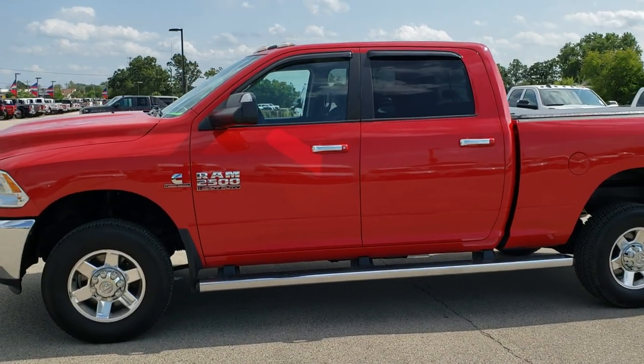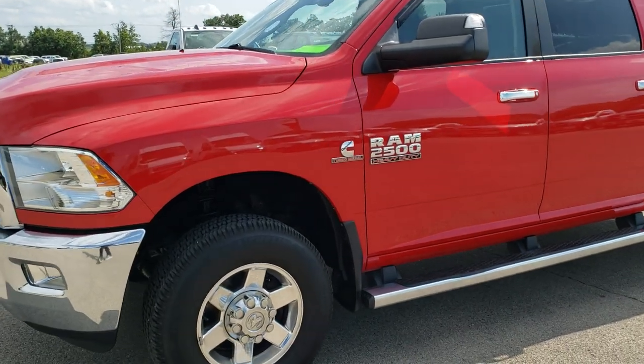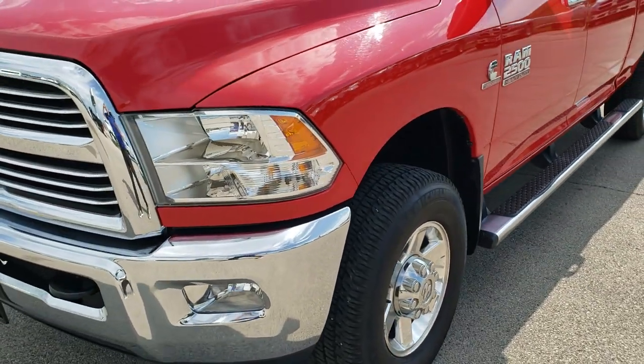This is stock number 10186. We are here at Summit Automotive in Fond du Lac, Wisconsin — your new and used heavy-duty truck and Ram headquarters.